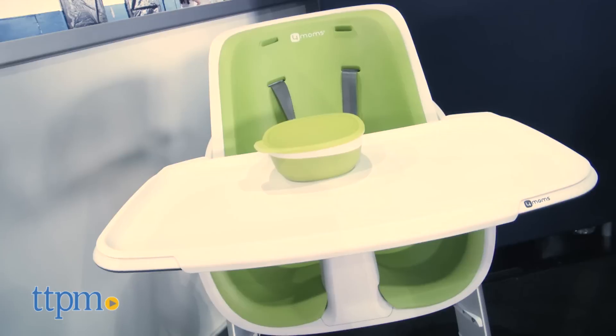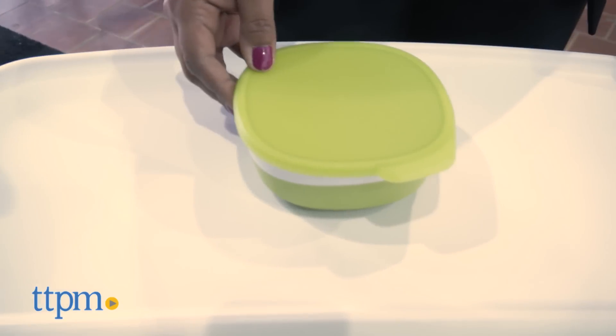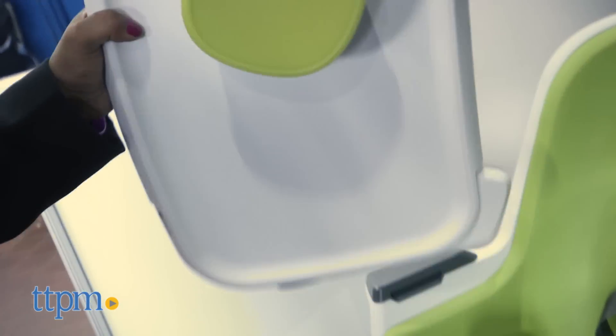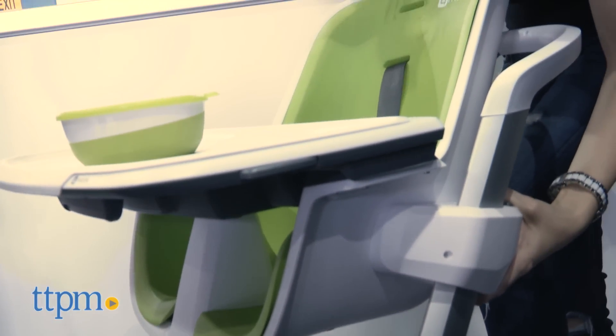So we know how these pesky kids like to throw stuff off the table. Well, mom's one step ahead of the game with a magnetic high chair from Four Mons. This is a magnetic high chair that has a tabletop with magnets that allows you to attach bowls and cups to it so baby doesn't toss it around. The tray table detaches and attaches by magnets with one hand and it adjusts to three different heights.